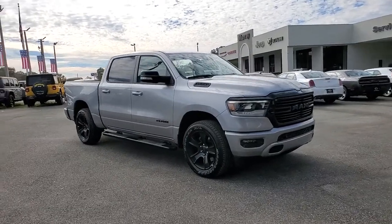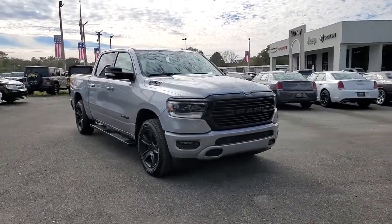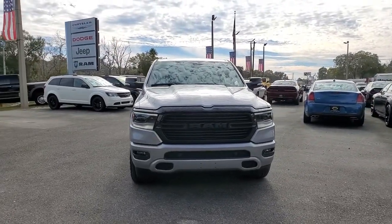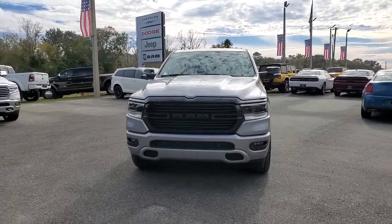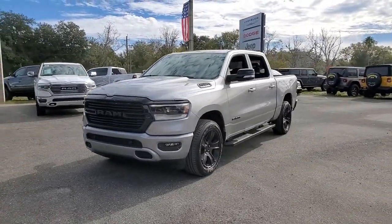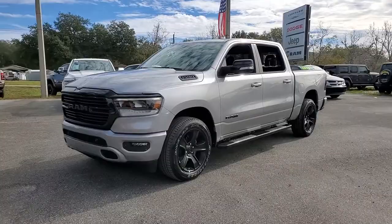Take a moment to check out the 2021 Dodge Ram 1500 — the passenger-friendly pickup with gritty capability, a comfortable ride, and surprising fuel efficiency. These are just some of the great options this vehicle comes with.